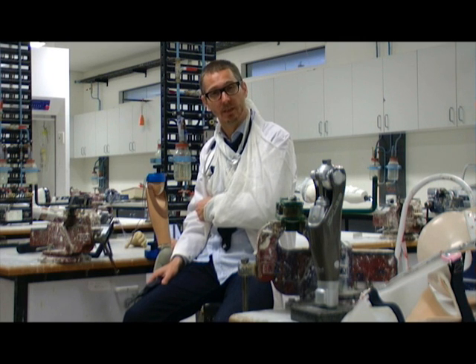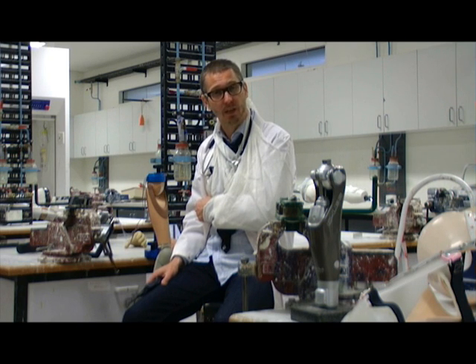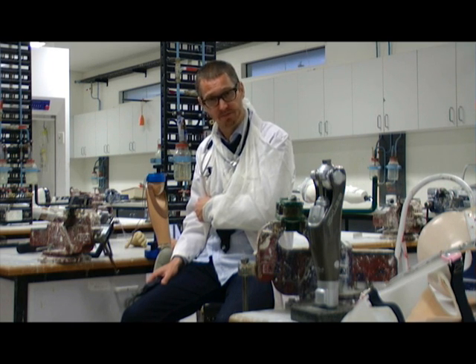Good evening and welcome to Diagnosis Health. I'm your host, Paul Pashanians. On tonight's episode, we speak with Rowan English from La Trobe University's National Centre for Prosthetics and Orthotics. Rowan, welcome to Diagnosis Health.